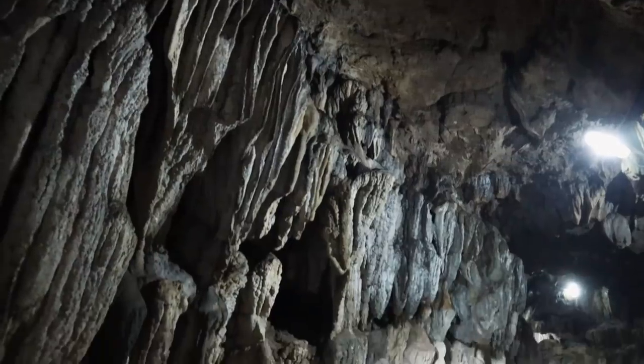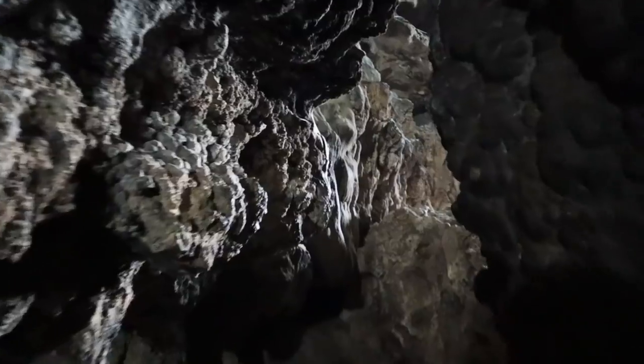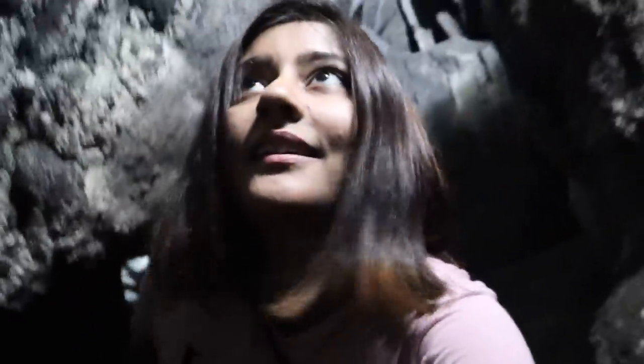So we're inside the caves now and this is so breathtaking and magical. This is reminding me of the limestone caves we visited in Vietnam — those were also kind of like this and this is just so beautiful. Some sections of this cave are really narrow, so we're literally having to crawl through these narrow archways. It's quite an easy walk except for these tiny sections in between where you have to watch your head.